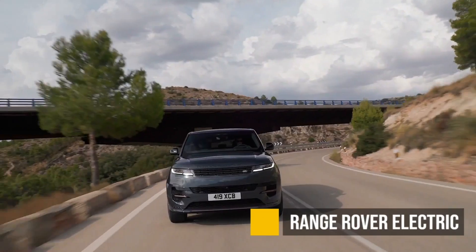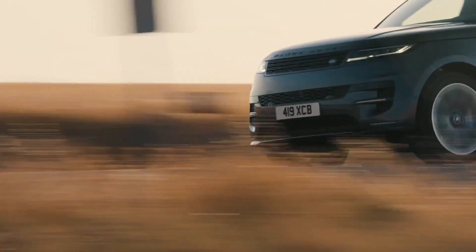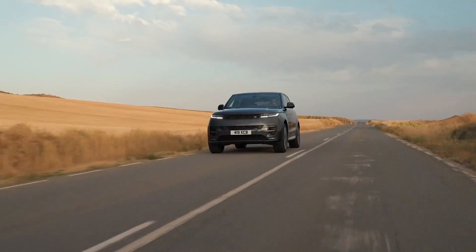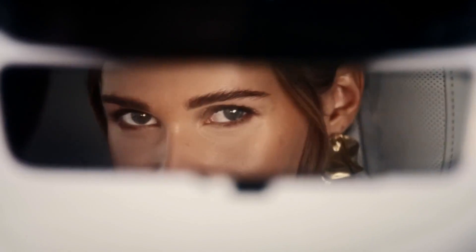The Range Rover is finally going electric, though I'm not really sure how serious they are about it because they didn't even bother to come up with a cool name — just the Range Rover Electric. They don't really have much of a video, specs, or price for the electric version, even though they are saying they're coming to the US and Europe in 2024. Instead, they have this video that mainly features the hybrid version and a girl, which I don't mind, but aren't we supposed to be talking about the car?